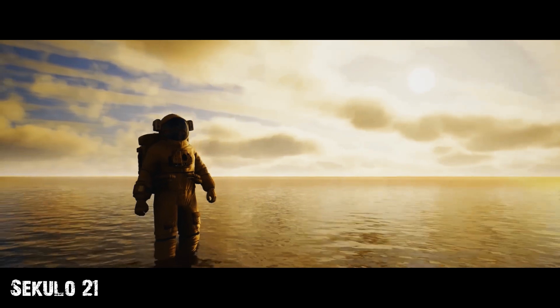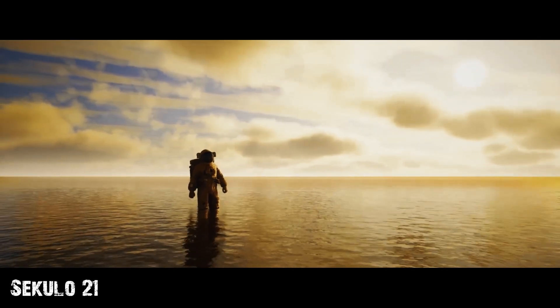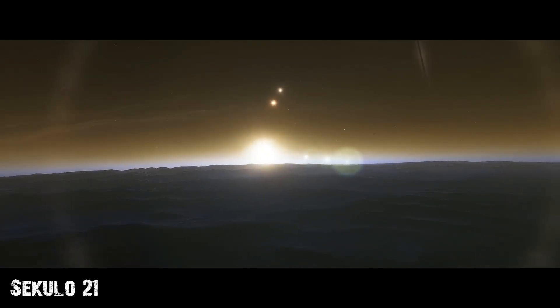Surviving on the surface would be an almost impossible task, but floating in the heights would be more comfortable. For this, it would be necessary to build floating cities. However, Kepler is not the cruelest planet where life can exist.